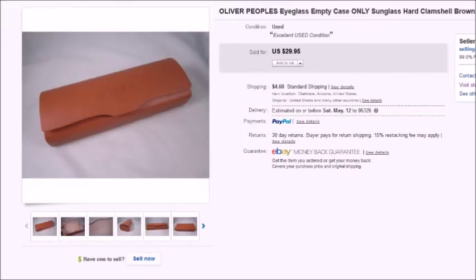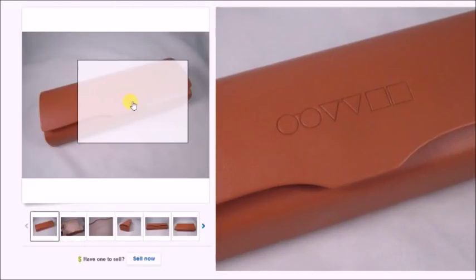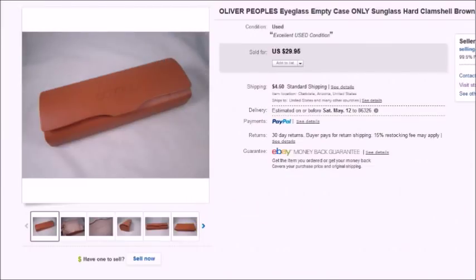Here is an Oliver Peoples empty eyeglass case. I also just recently sold another one I found at a thrift store for the same price — $30. If you ever see Oliver Peoples eyeglass cases, always grab them because they always sell. You can see the Oliver Peoples logo — the two circles, two triangles, and two squares. I sold that for $30 and my profit was $26.31.